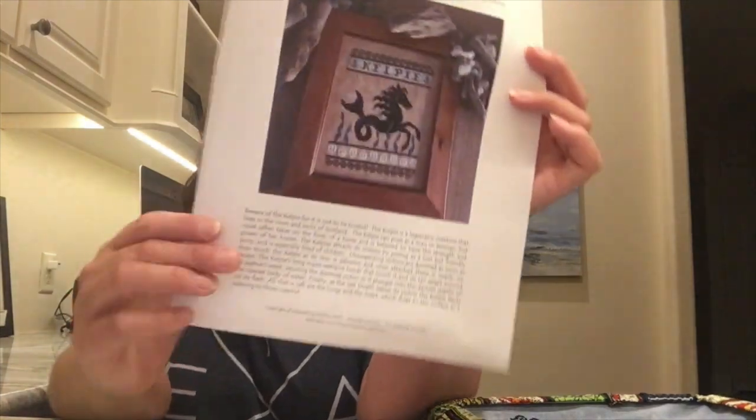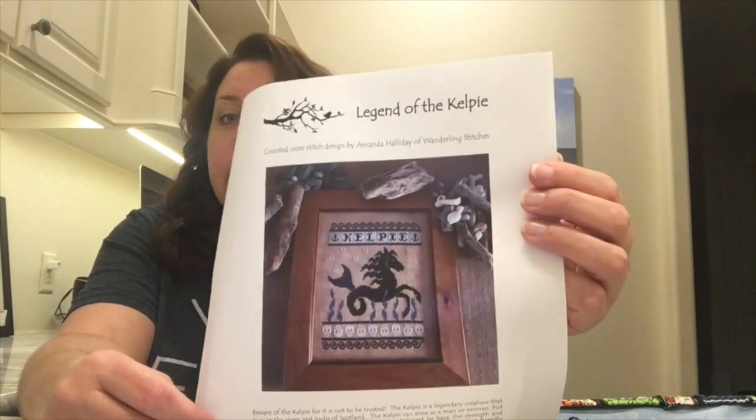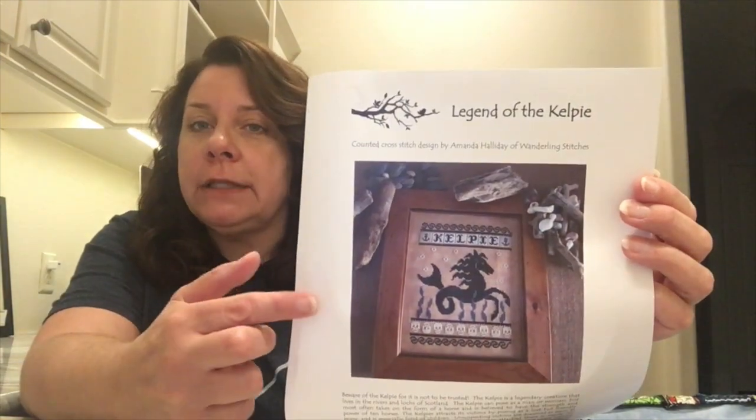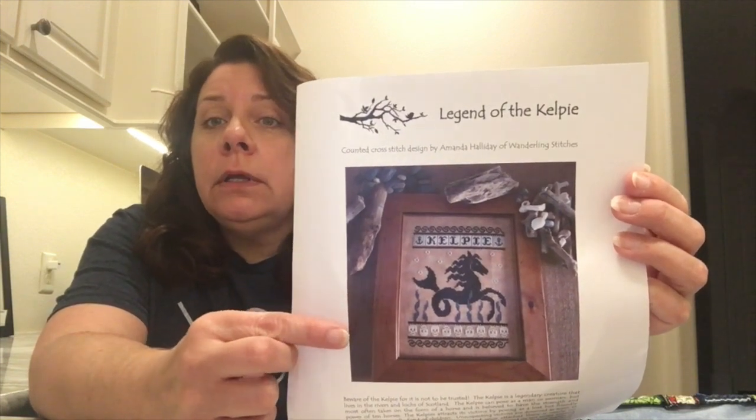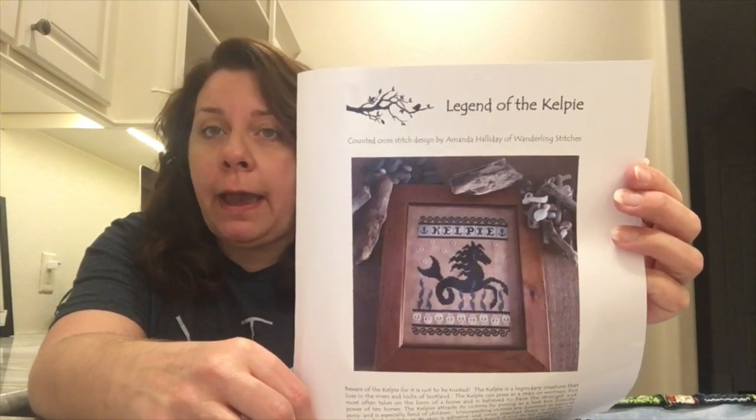This next project you guys have never seen — it arrived on Saturday. I had gotten into contact with a lady on Facebook who is a new fabric dyer working to get her fabric line up, and she needed some models stitched. She put out a call and I said I would love to do that. This is the project she wanted me to stitch for her — this is the Legend of Kelpie. Maybe not something I would have stitched myself, but I am really enjoying it. It is super fun and going super fast.